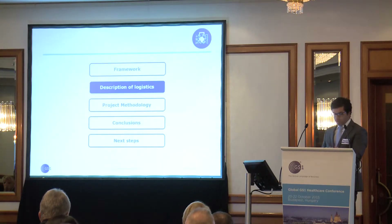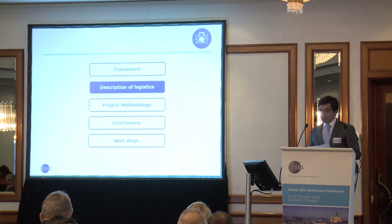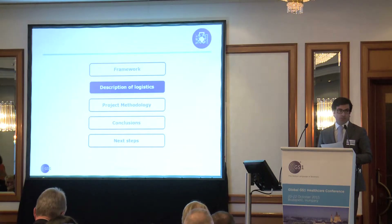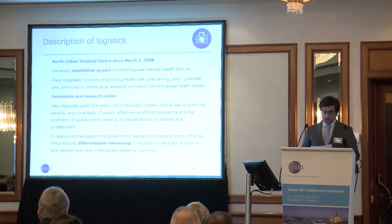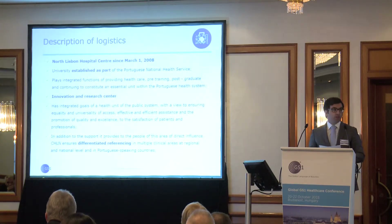Description of logistics. Within the framework of the project, we present below a very brief description of CHLN and its logistics. The CHLN consists of two hospitals. It is the largest Portuguese hospital — a university hospital, a highly skilled hospital, with all medical services.